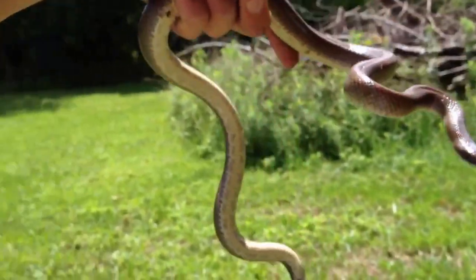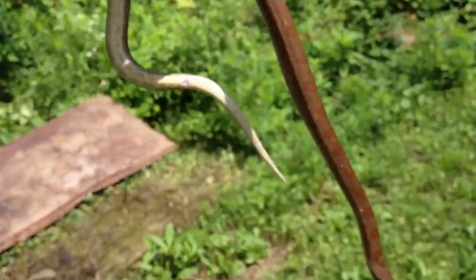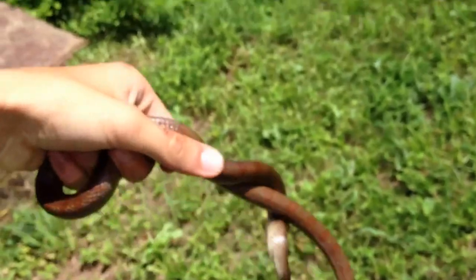He's probably been eating some copperheads. I'm not sure if mole kingsnakes eat copperheads, but I know almost everything in the kingsnake genus does.